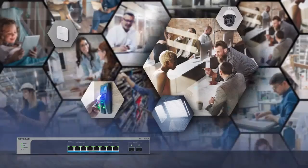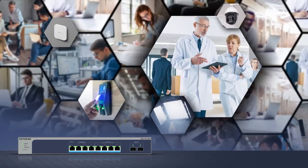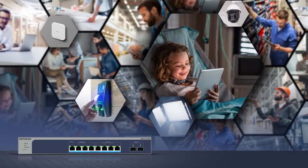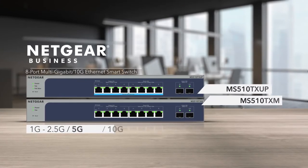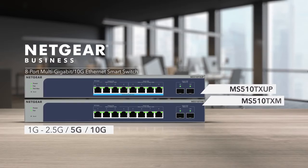Experience the new Netgear multi-gig switches and give your devices the connectivity and power they need, from 1 gig to 2.5 gig and 5 gig, or even 10 gig, all on a single switch.